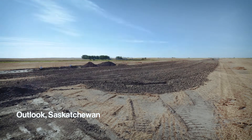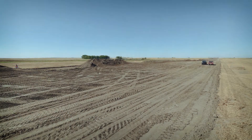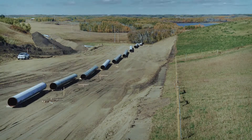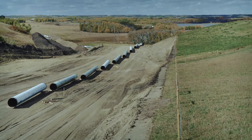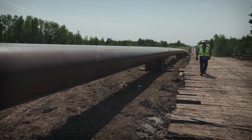We grade the soil to a smooth surface that allows for safe operation of our heavy equipment. We restake the center of the trench, place or string out pipe sections along the right-of-way, and bend sections of the pipe to follow the contours of the land.